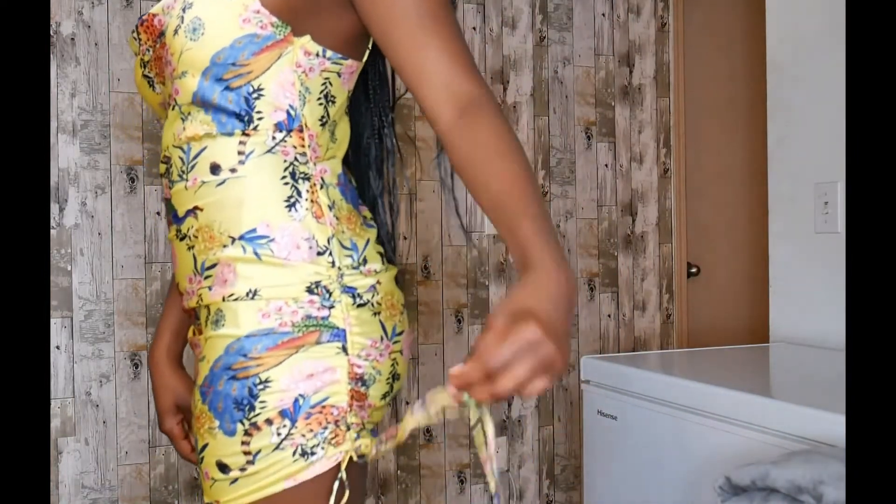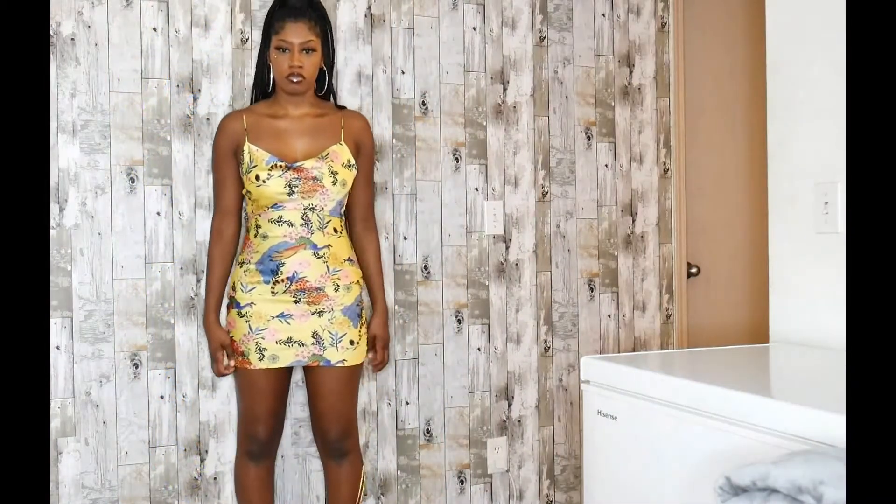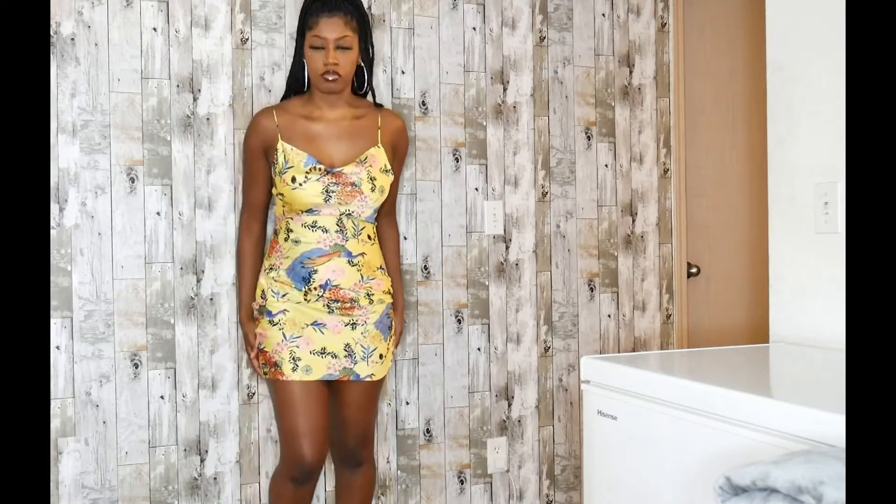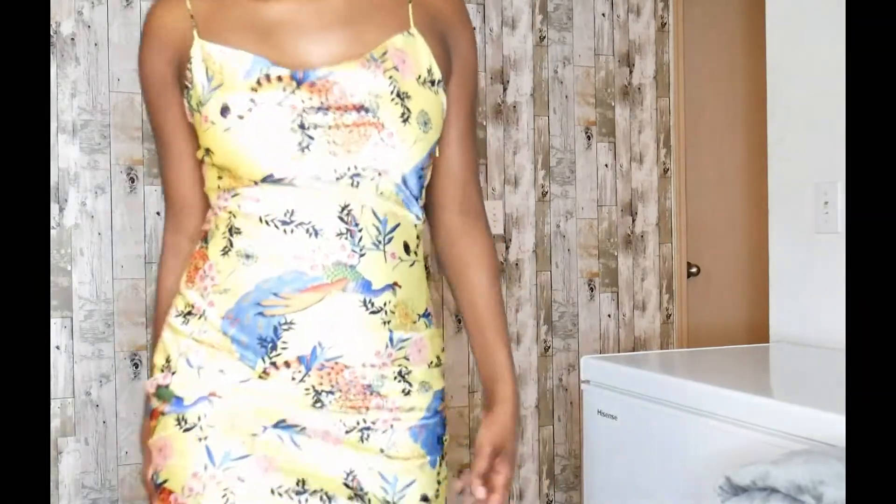This dress that I got is from Forever 21. I purchased it in person — I searched online to see if it was available but I couldn't find it, so it was only in store. This is a yellow silk printed dress. It is really bold and pretty.